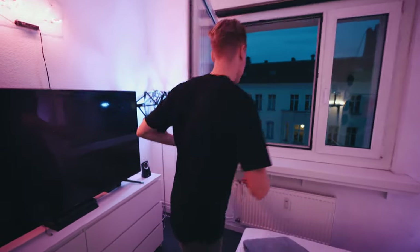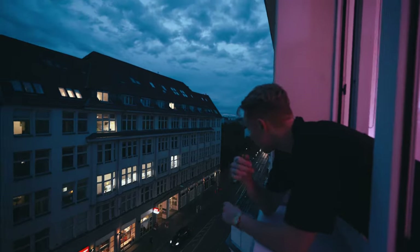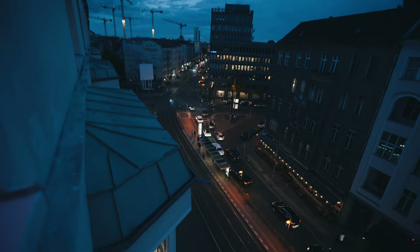Outside view — check this out. Take a little look out here. Guys, we got beautiful Berlin. This is city center here. I mean, there's always stuff going on in this neighborhood here — that's why I like it. Let's hustle.